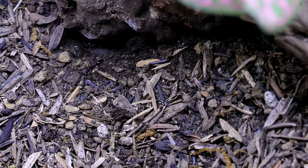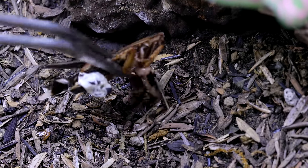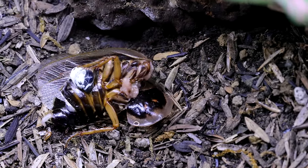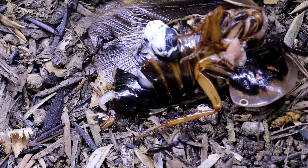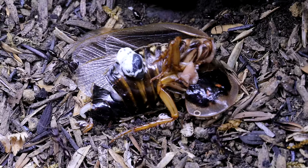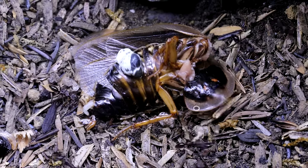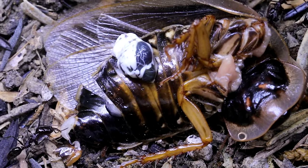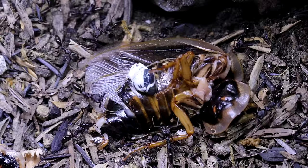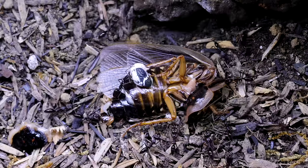Alright, moving on to my colony of trap-jaw ants. Let's feed them now, giving them a chopped up roach. Watch them emerge. I love seeing the ants come out at feeding time as they snap their jaws shut rapidly, and with such great force that it thrusts them backwards. Those jaws are some of the fastest and most powerful appendages in the insect world. Watching them feed is when I can truly appreciate how successful the colony has become.